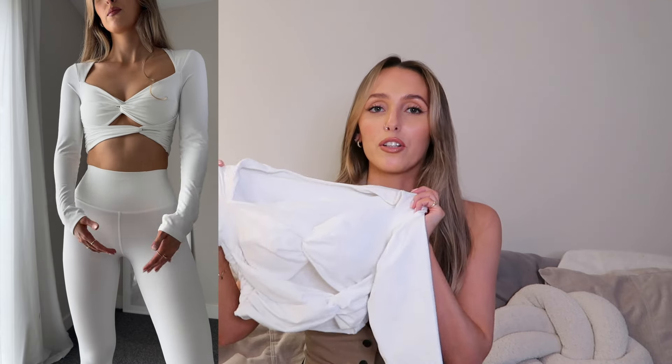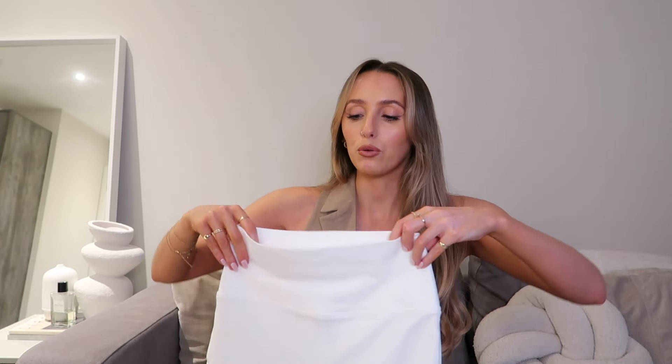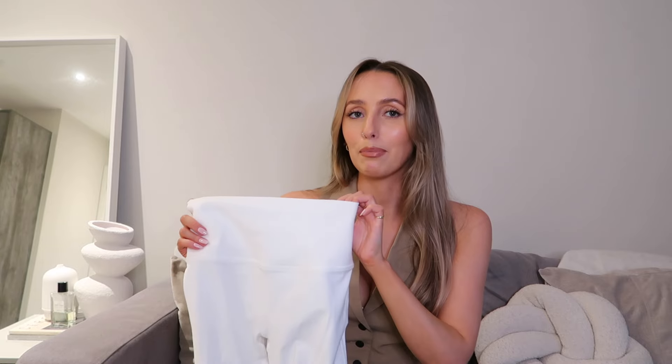The top also has extra padding in the cups. I've got a smaller bust so I was super happy to have that in there — girls with smaller chests will absolutely love having that extra support. But equally, they are removable so if you have a bigger bust and don't want the extra padding, you can just take them out. I got the matching white leggings to go with this and they have a thicker waistband which really cinches you in. I hate having to constantly pull up leggings during a workout, and this extra material keeps them comfortable and in place for your whole workout.